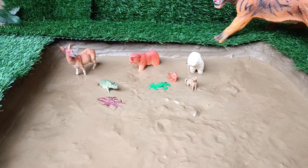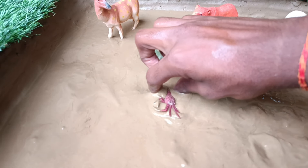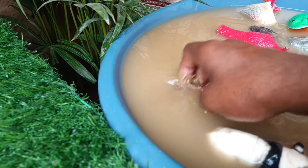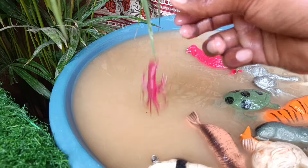The next animal you have to clean out of this mud is the lobster. Lobsters are marine crustaceans, known for their hard shells, large claws, and delicious meat, living on the ocean floor in various habitats worldwide.